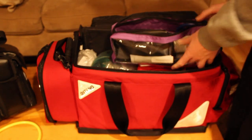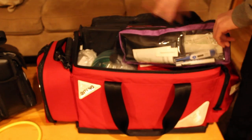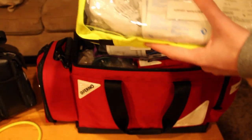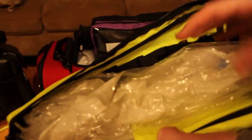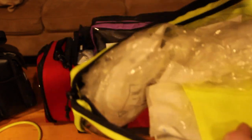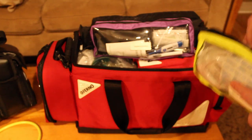This green pouch is the airway management pouch. I've got a case of OPAs — there are about ten to twelve of them — as well as four sizes of NPAs, and some lubricant for the NPAs. I'll eventually organize these better.